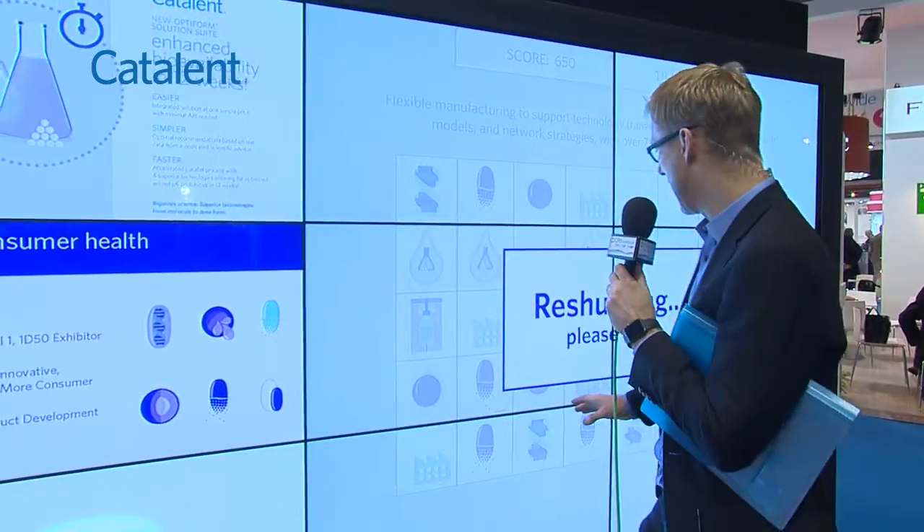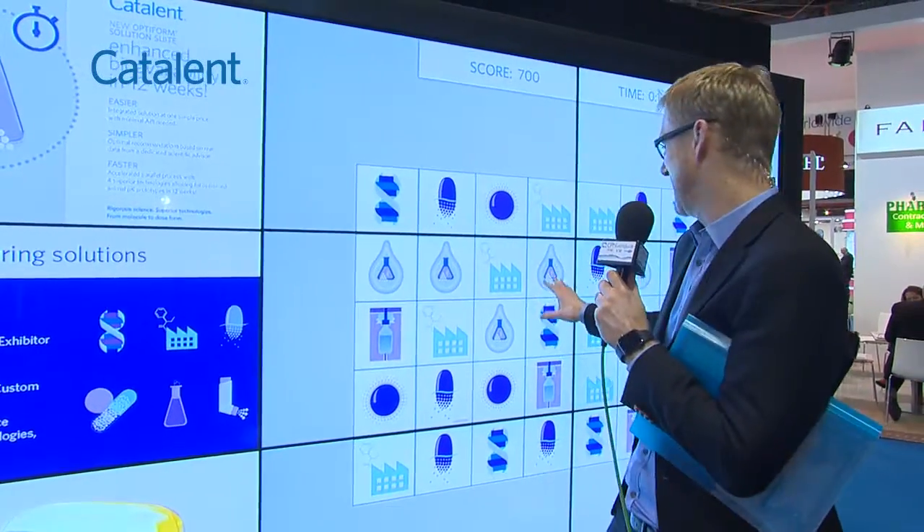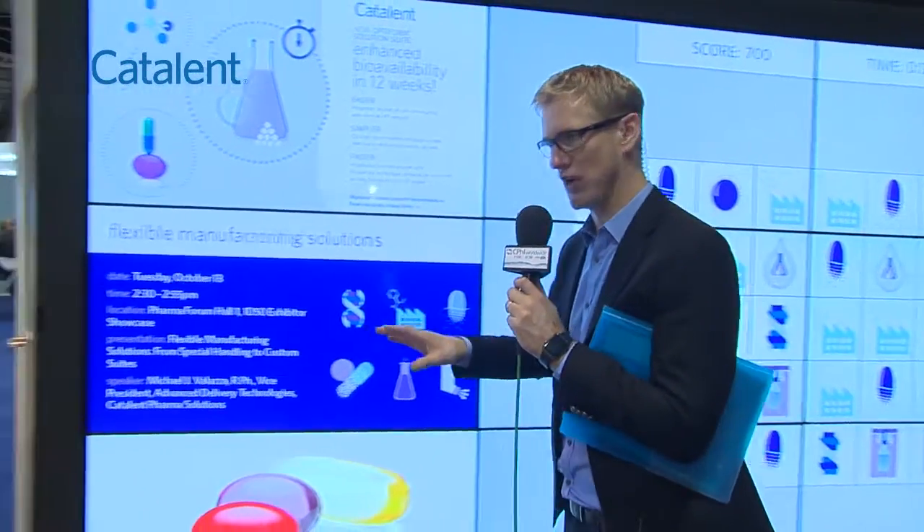You've caught me here on the Catalan stand playing Molecule Crush — I'm the king at this! Here to tell me more about this and talk me through what Catalan's doing here at CPHI Worldwide is the lovely Sharon Johnson, SVP and Exec Officer at Catalan. How are you doing, Sharon? I'm doing really well, thank you.